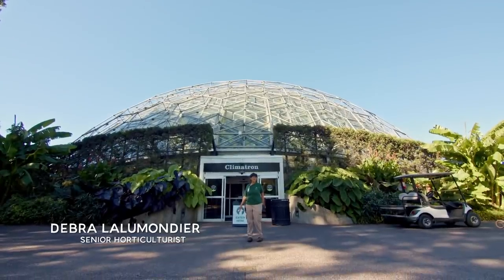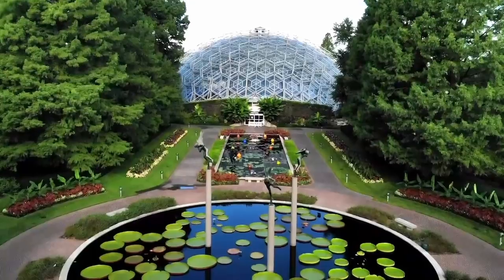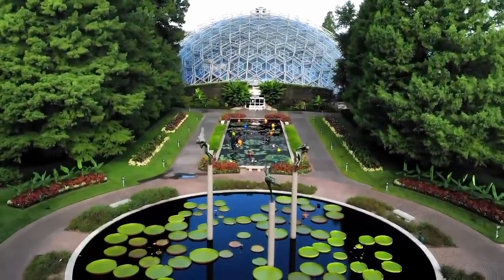Hi, my name is Deborah. I'm going to be giving you a tour of the Climatron today here in St. Louis at Missouri Botanical Garden.